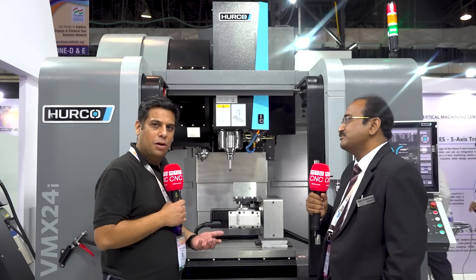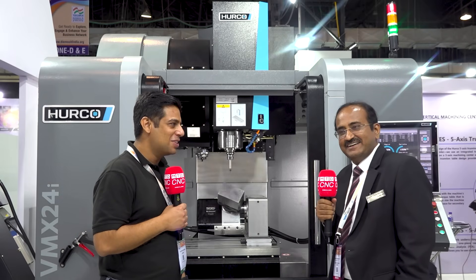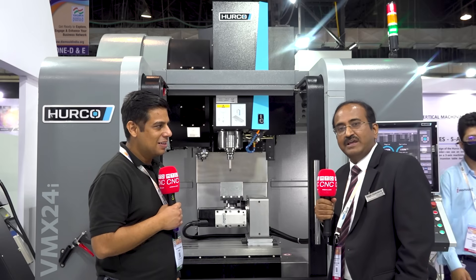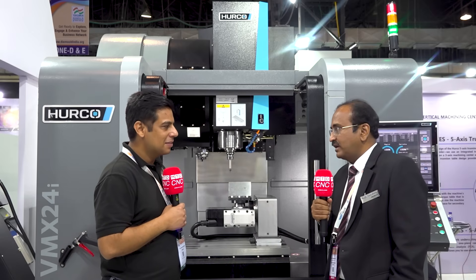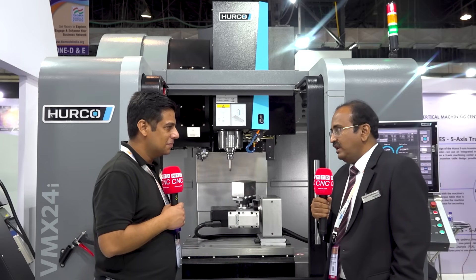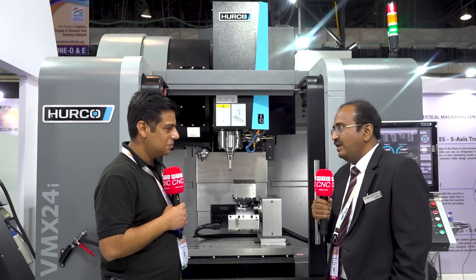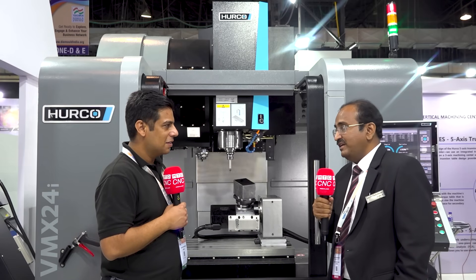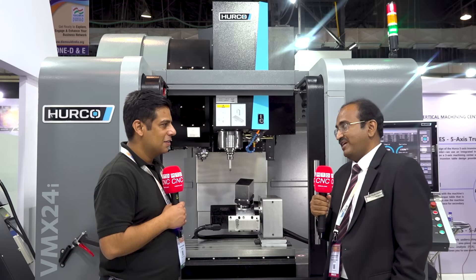All die mold manufacturers looking at this video will be interested to buy a Harko machine. They can contact Mr. Sanjeev and the Harko India team. We have offices in every corner of the country — Delhi, Bangalore, Coimbatore, Chennai, Ahmedabad, and Pune — as well as technology centers. Anytime you can contact us.